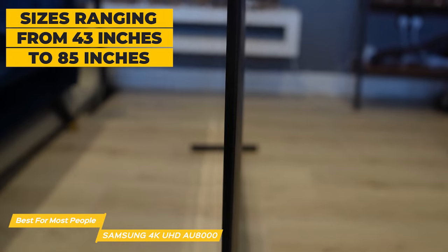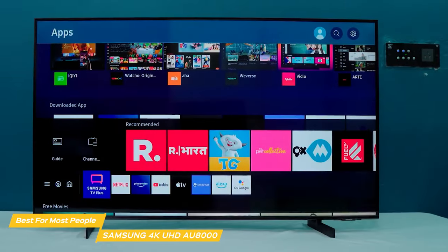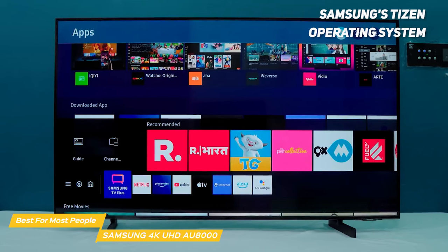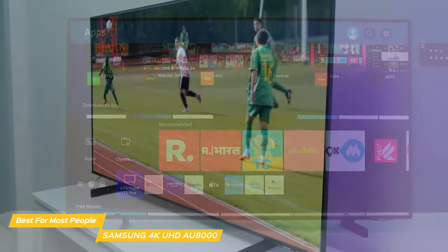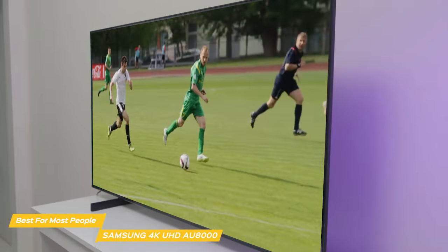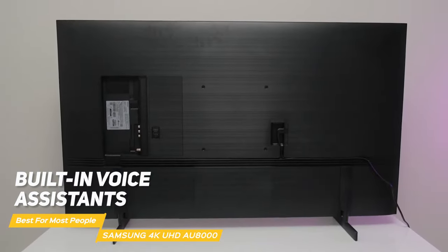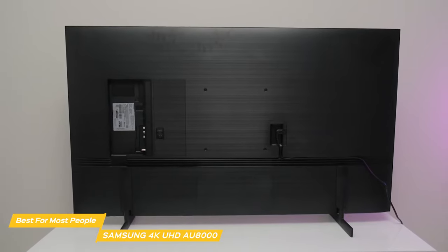It comes in sizes ranging from 43 inches to 85 inches. I found the AU8000 to be really user friendly. The setup process was simple and straightforward, and the TV comes with Samsung's Tizen operating system which is intuitive and easy to navigate. You can access a ton of apps through the Samsung Smart Hub, and the TV comes with streaming services already installed including Netflix and Amazon Prime Video. Plus it has built-in voice assistants — Bixby, Amazon Alexa, or Google Assistant — so you can control the TV with your voice.